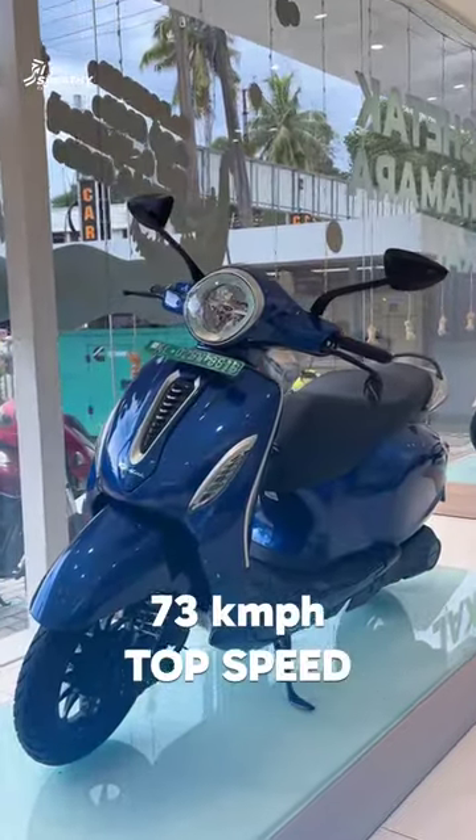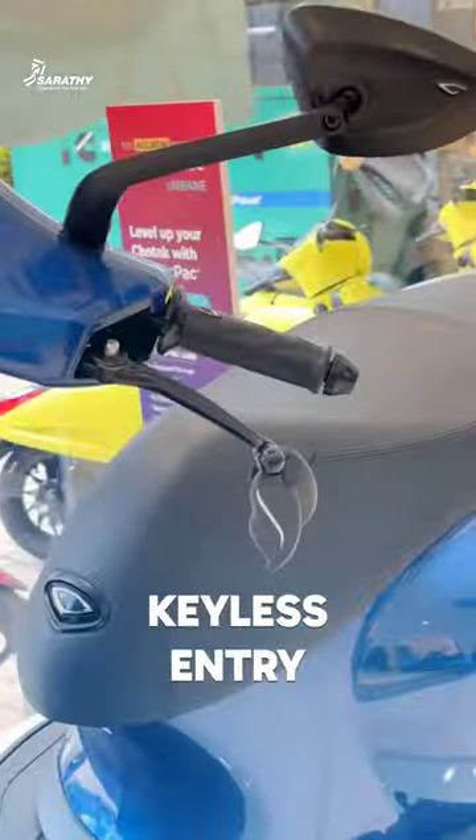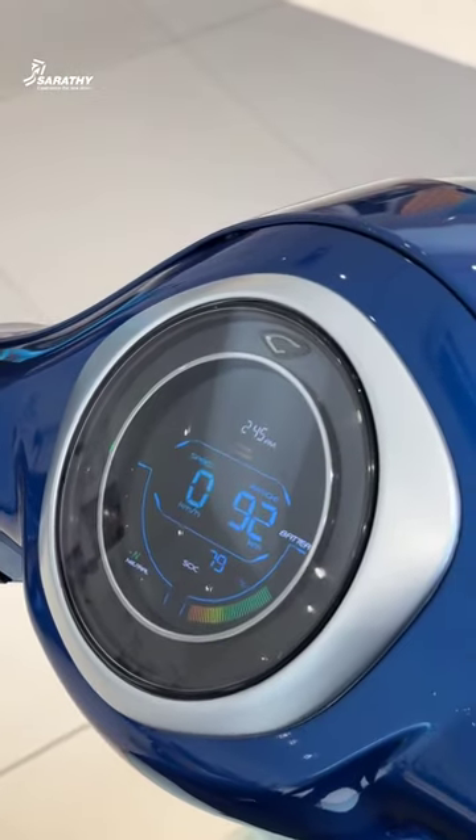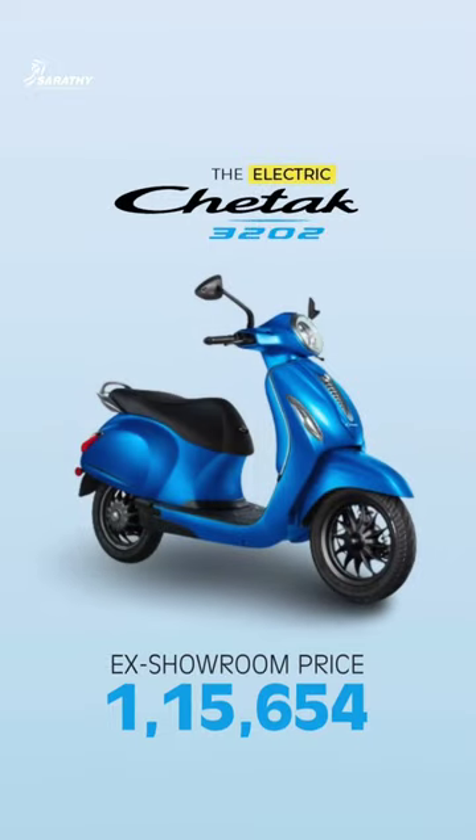This is the Chetak electric scooter mid variant, Chetak 3202. It offers 73 kmph speed and 136 km range. Attractive features include keyless entry. The ex-showroom price for the 3202 is ₹1,15,654.